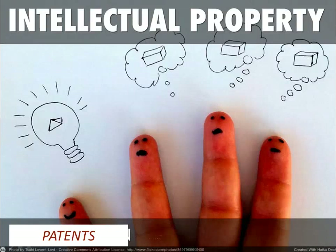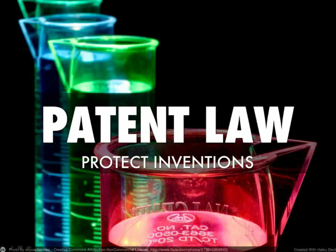Greetings, class. Right now I want to talk about one of the types of intellectual property, and that type is patent. Patent law protects inventions — things that people put together or discover, as long as they're not scientific principles that already exist. However, if they combine things and create something new, a new invention, then that's what would entitle the creator to get patent law protection.